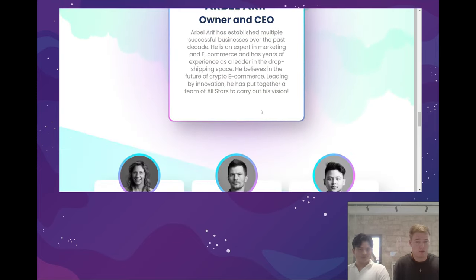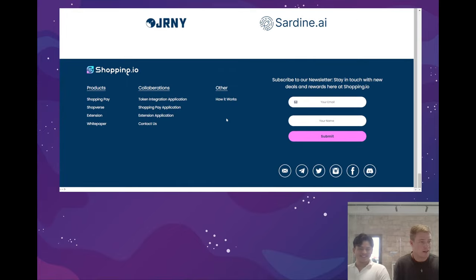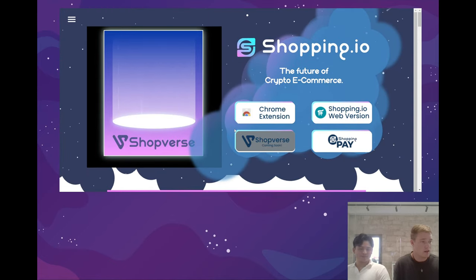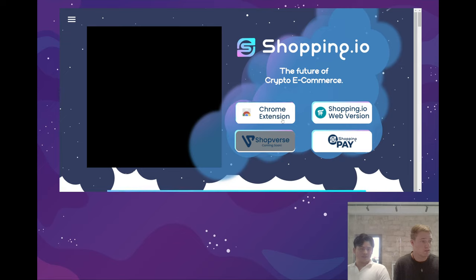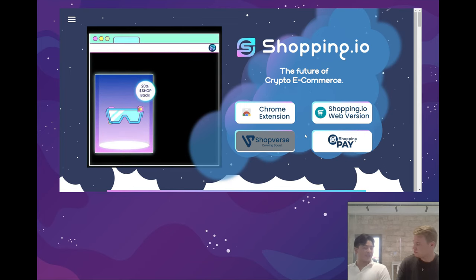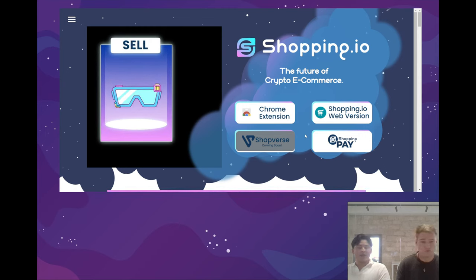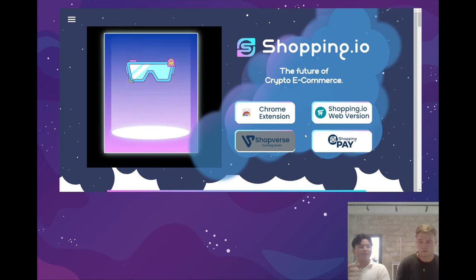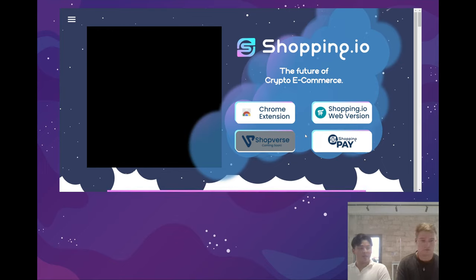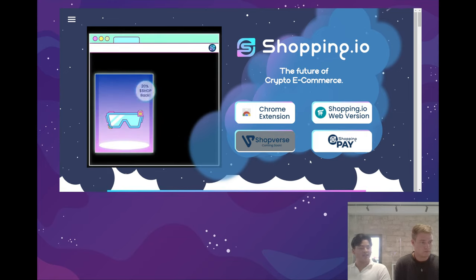If we go down a bit more you can see the Shopping.io team — all of our beautiful faces — and a bit more information at the bottom. That is our current new homepage in its current state of development. One more thing to mention: as soon as we gear up to launch the Chrome extension, what you will see on Shopping.io's domain is this site. Right now we're launching it on the old site so everybody can get familiar, but over time this will end up becoming our official homepage and people will be greeted with it as soon as they click on Shopping.io.